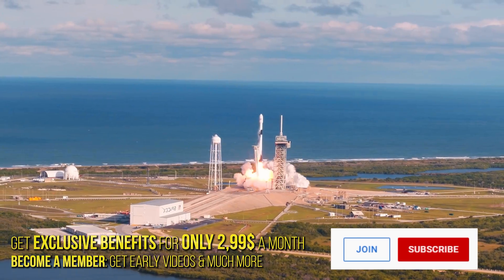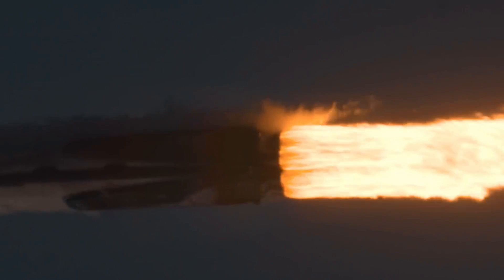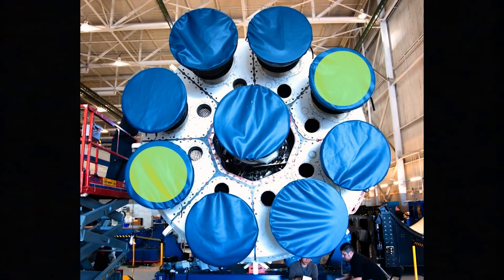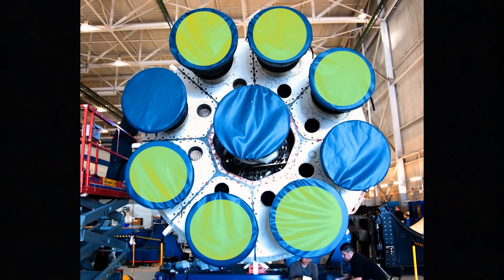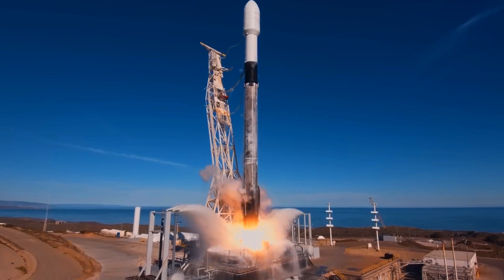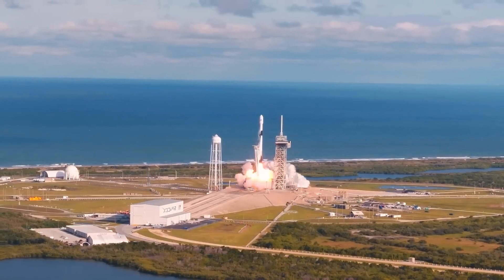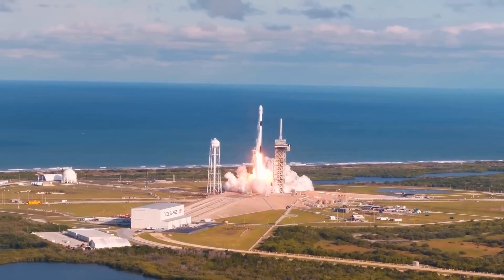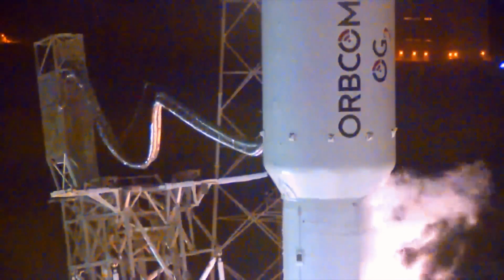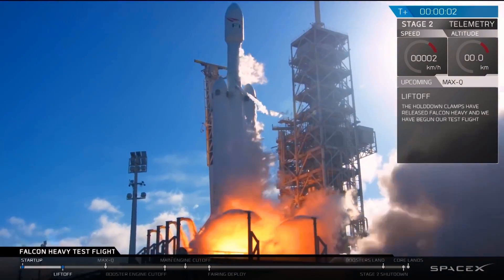With a Falcon 9, something similar happens. However, as it has more engines — nine in total, of which eight are arranged in a circle — their ignition is done in pairs, separated by an interval of 120 milliseconds between each one. So it takes half a second to turn on the nine engines of the Falcon 9, although it seems to the human eye that they all turn on at the same time. The reason for this ignition sequence is practically the same: to avoid unbalancing, avoid vibrations, keep the loads on the vehicle within limits, and a few other factors.